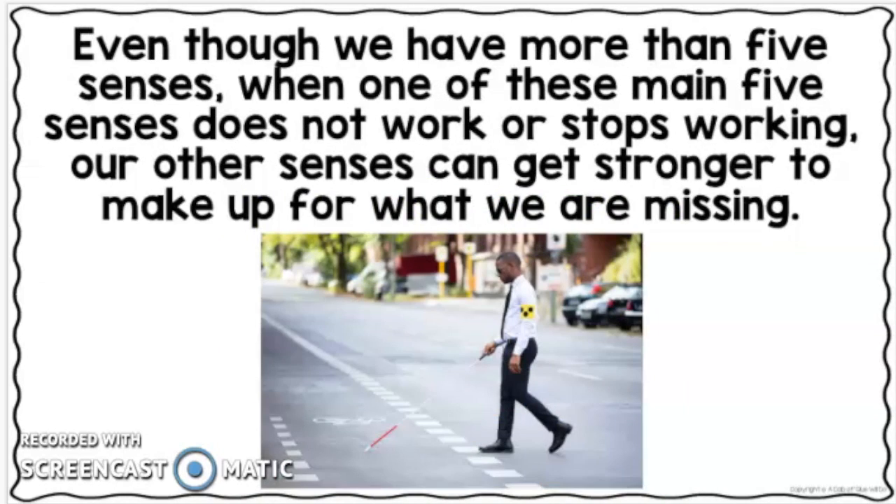Even though we have more than five senses, when one of these main five senses does not work or stops working, our other senses can get stronger to make up for what we are missing.